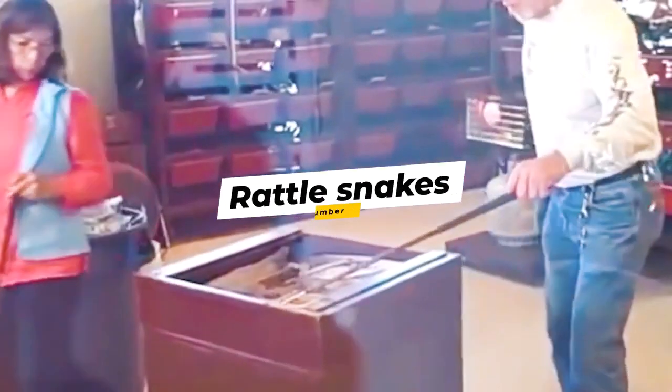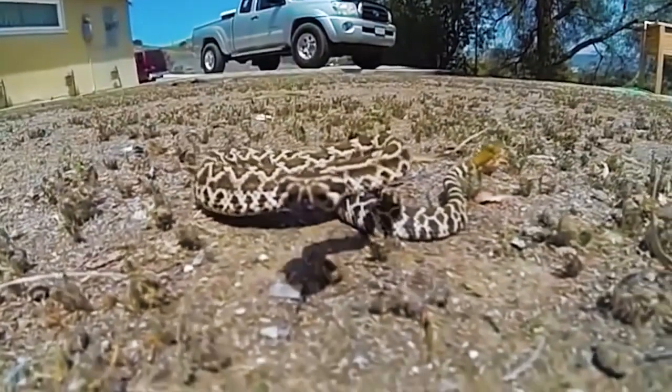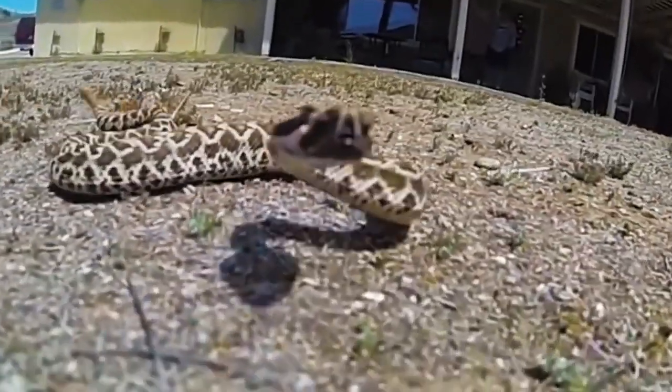Number 10: Rattlesnakes. Herpetologist George Van Horn was bitten by an eastern rattlesnake while extracting its venom during the daily milking show at Reptile World Serpentarium in St. Cloud, Florida. He was taken to a hospital for treatment. Serpentarium is a major collection facility for anti-venom material. This guy decided to film a baby rattlesnake that was in his front yard — the speed with which they strike is incredible, and that wide open mouth with its venomous fangs is terrifying.